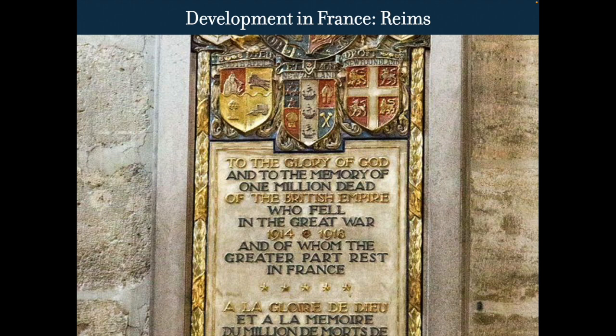The plaque includes South Africa, New Zealand, Newfoundland, and Britain at the top.